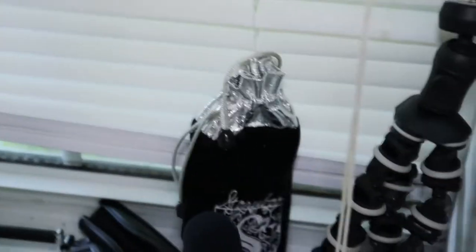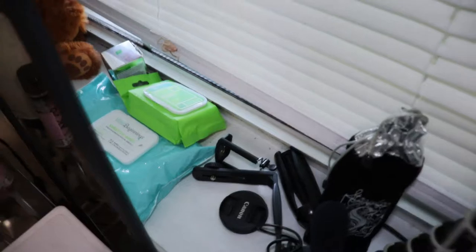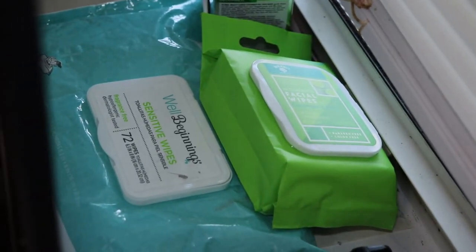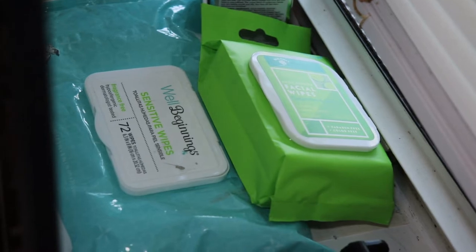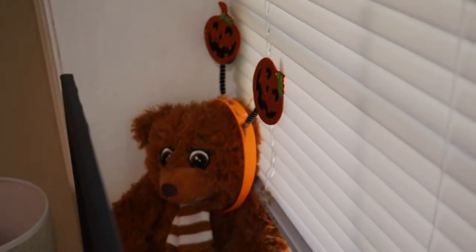This bag has some Harry Potter brushes in there, but I've never used them — I just keep them there. Over here we've got baby wipes, which I use to remove makeup sometimes. And then we have these facial loops. I've got the mask right there, a teddy bear with a headband on it, and a little badminton birdie.